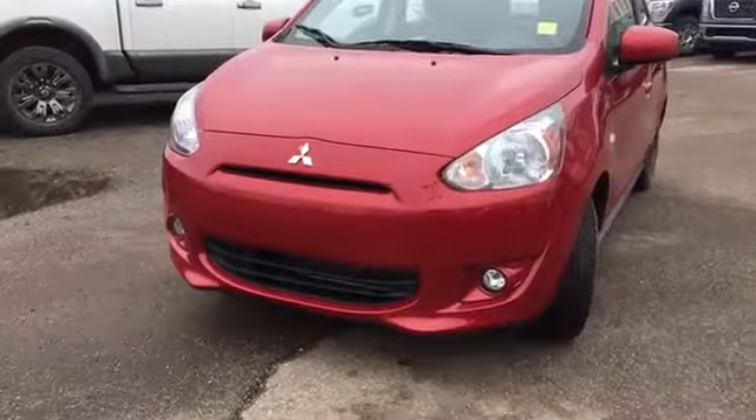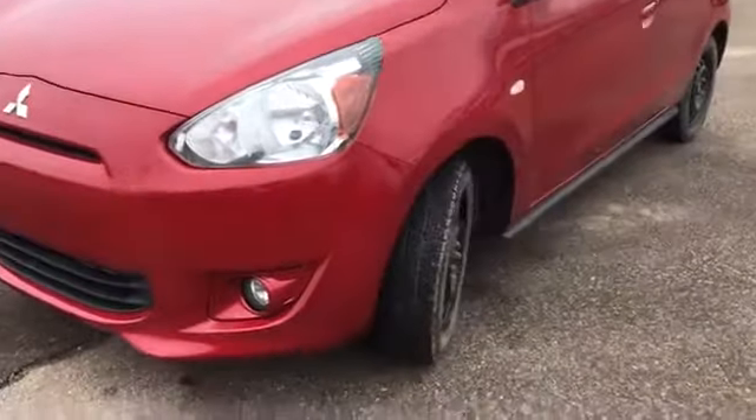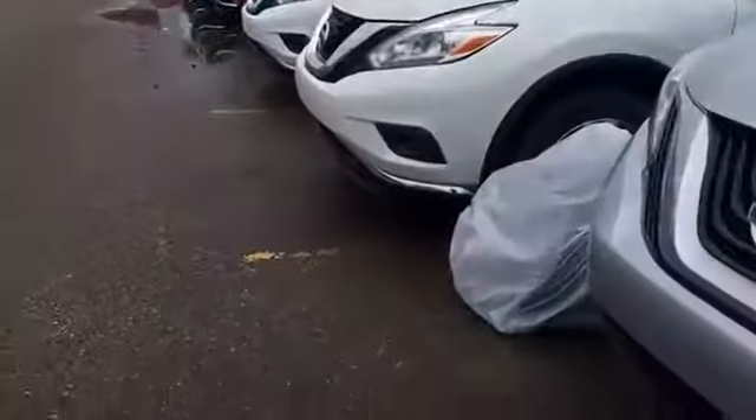Here on the front of the vehicle we do have fog lamps in addition to those headlamps, great for low visibility days. It is a front-wheel drive vehicle and it sits on top of 14-inch alloy wheels. Right now it has the 14-inch winter tires on it that come with it, and just over here we do have all-season tires for it as well.